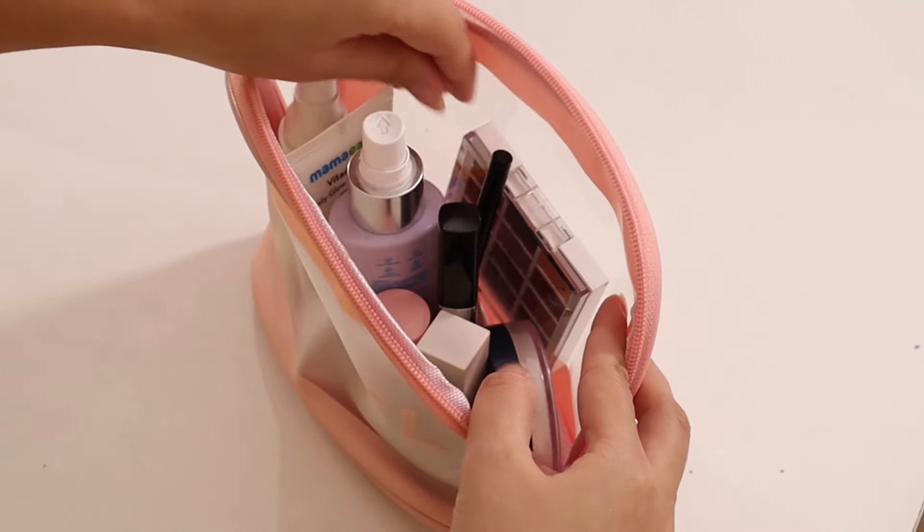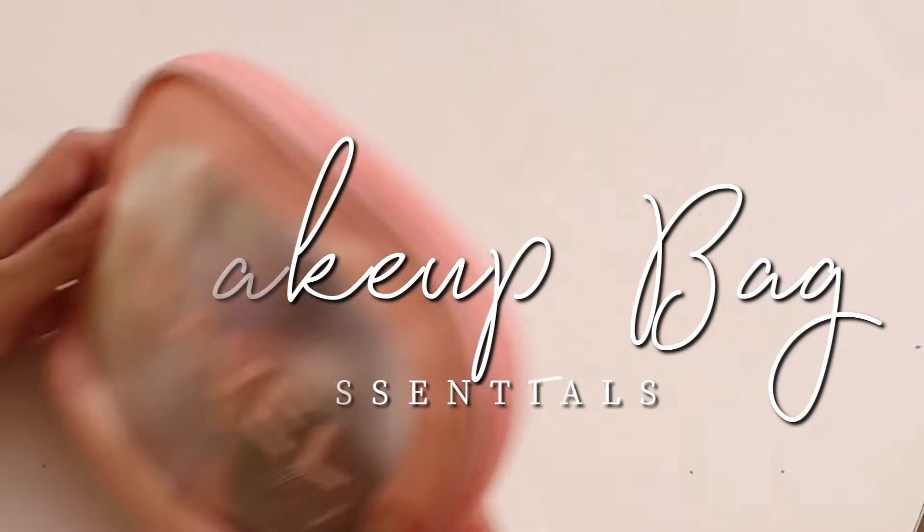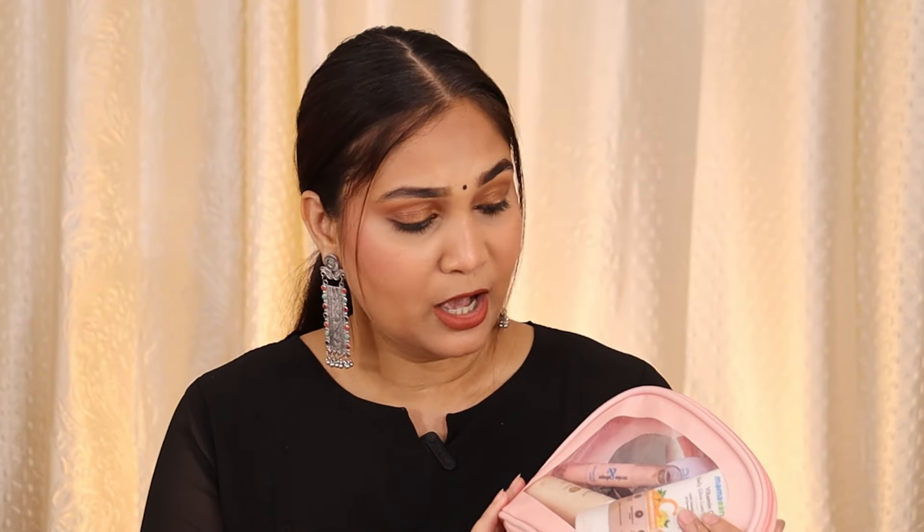If you are a beginner and are thinking about a minimal makeup kit for yourself, here are all the essentials you will need for your makeup bag. These are makeup products you might need to create a look, whether an everyday look or a glam look. In this makeup kit, there are only 12 products, and you can increase them depending on your preferences and needs. I think this is where you can start.